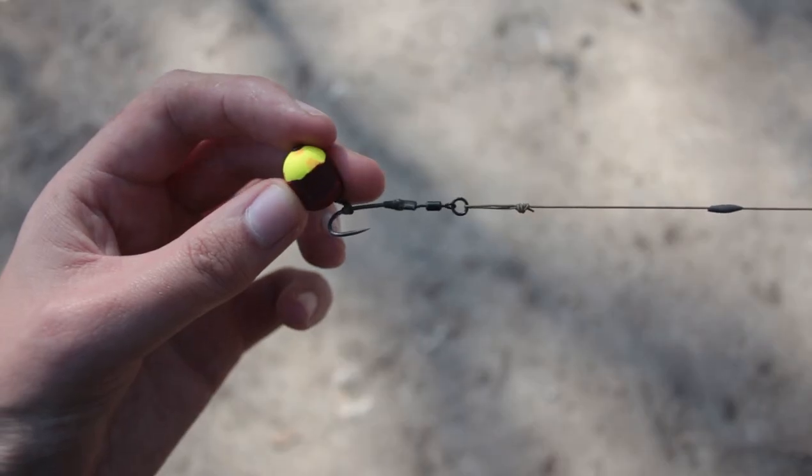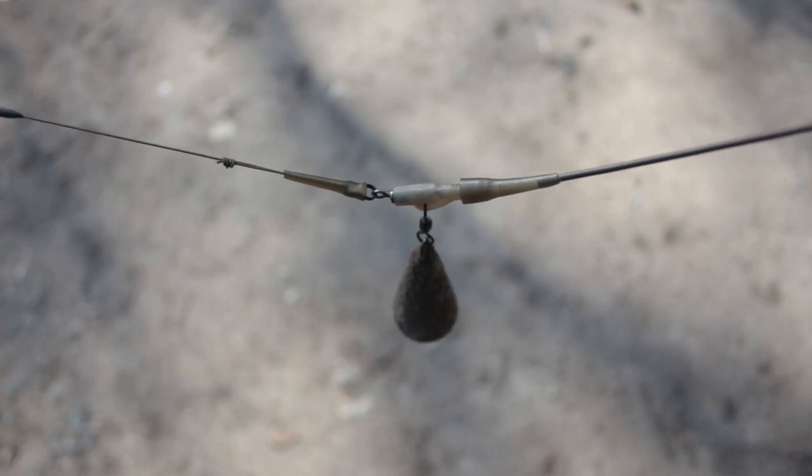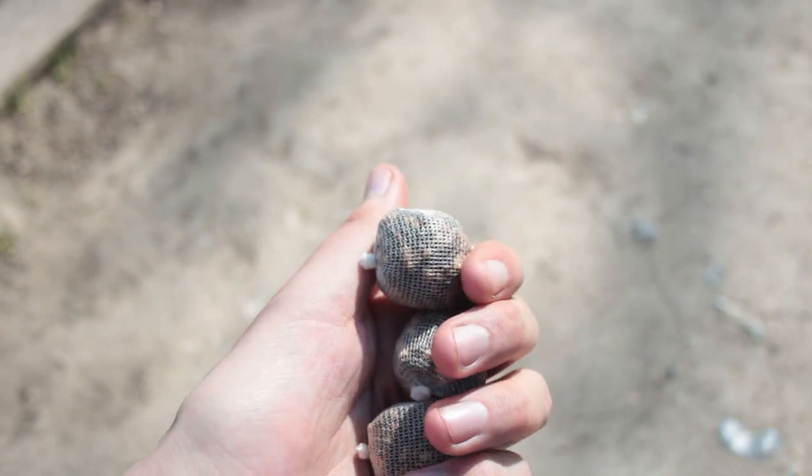I've decided to do varied hookbaits. I've got one on a trimmed-down dumbbell wafter — I've trimmed down a yellow pop-up and put it on top as a little sighter. The other one I've trimmed down a pop-up. With the Ronnie rigs I'm using, it sort of acts like a wafter — you chop it down quite a bit and it loses its buoyancy. They're both on lead clip setups with tubing. The rules say I can't use leaders, so I've done that with just short tubing. I was worried about tangles fishing with the clips, so I've made little PVA mesh bags with pellets in just to keep the rig out and hopefully avoid tangles.